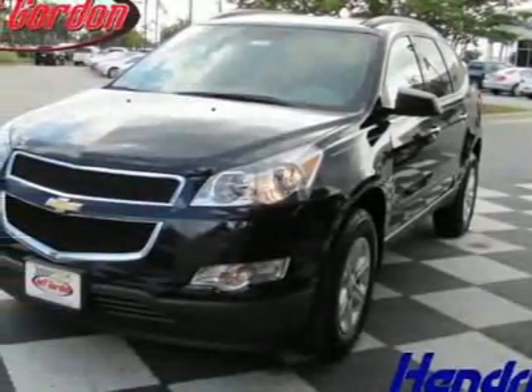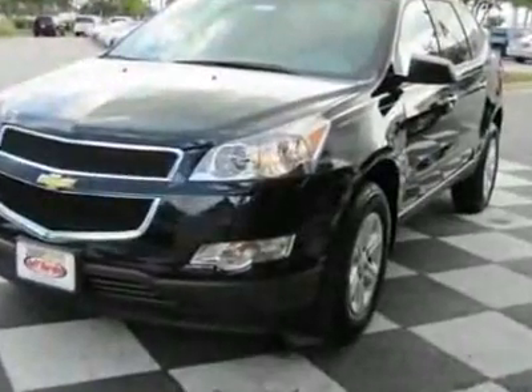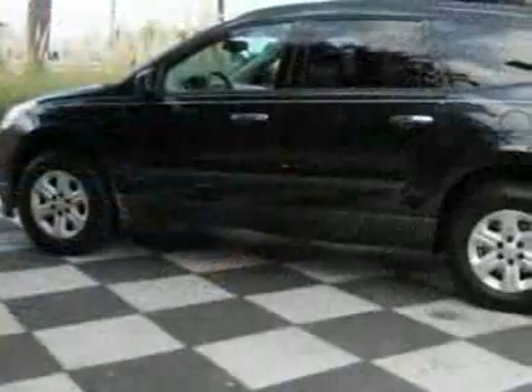Look at this new 2011 Chevrolet Traverse front-wheel-drive four-door LS. For your protection, this vehicle has a full factory warranty.